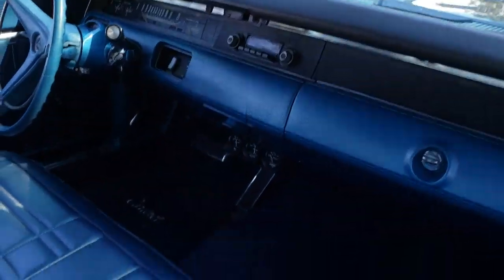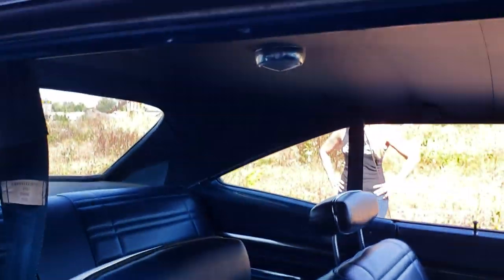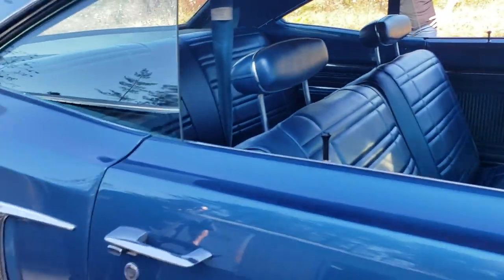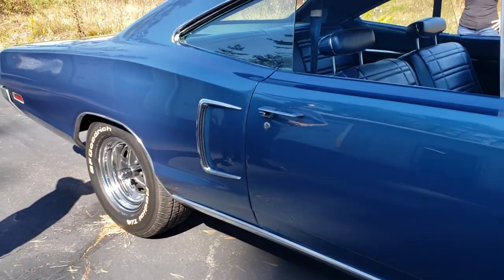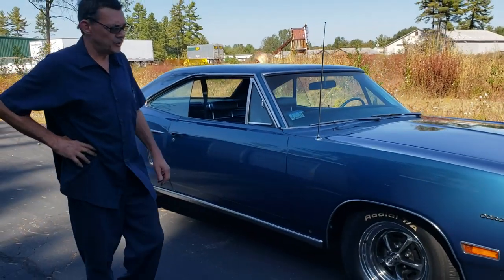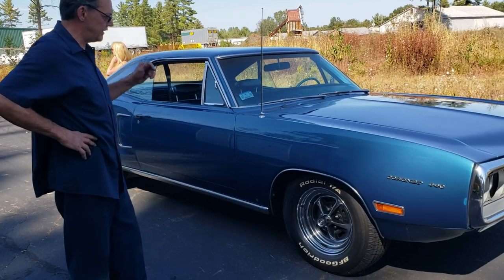So you took this right down to the frame, gutted the whole thing? Yeah, rotisserie — had the car all apart, upside down, flipped it over. That's the way to do it. It's a lot of work but in the end it's like a brand new car. I paid twelve thousand for it — it was a piece of junk — and I put twenty-eight thousand into it, so I've got about forty-two grand into the thing.